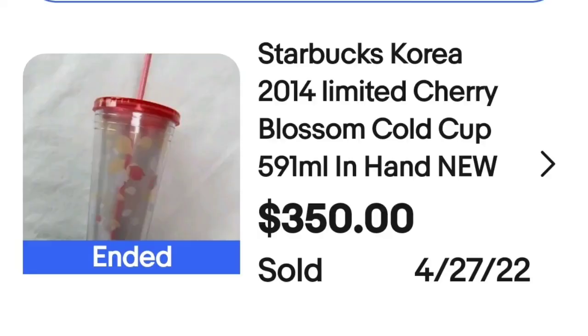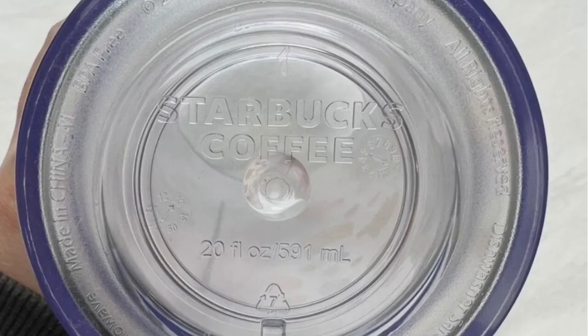Up next is another Starbucks tumbler — also a Korea tumbler. A lot of the higher-dollar Starbucks items are sold in Starbucks in other countries, so keep that in mind, but a lot of people travel so you might find them. This is a Starbucks Korea 2014 Limited Cherry Blossom Cold Cup. It sold for $350. On the bottom it is clearly marked Starbucks.